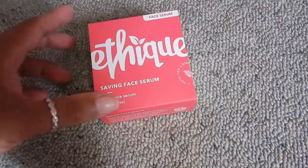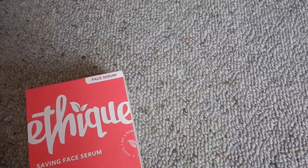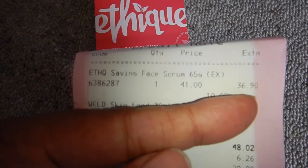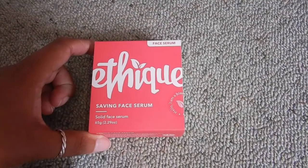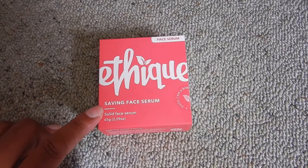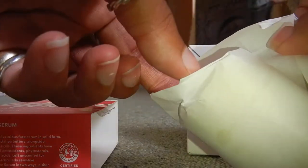A small update: I decided to buy the full size Saving Face serum because I really enjoyed it. It can also be used as a moisturizer, which I have done some days. Again, bought it from Farmers — this is the bigger size, 65 grams, it cost $41. There was a sale on of 10% so it only cost me $36.90 in the end, which is great. Do look out for those sorts of things — the website itself doesn't seem to have sales that often, but when they sell in regular grocery stores and department stores like Farmers, they do occasionally have deals.